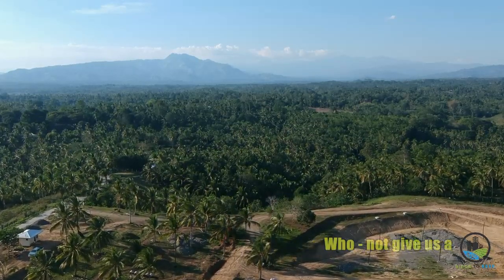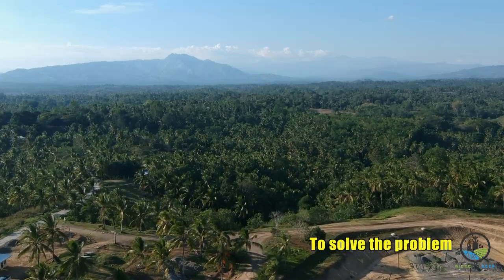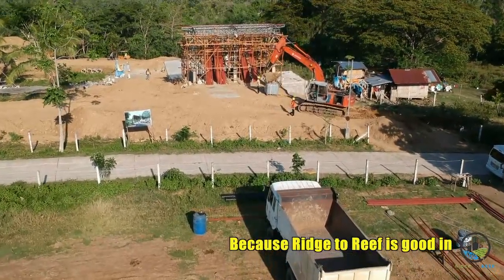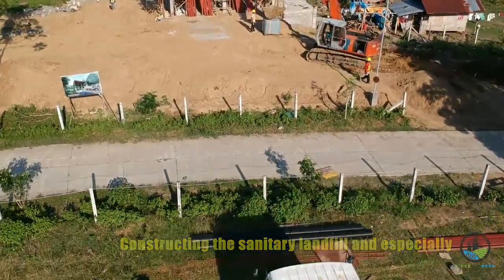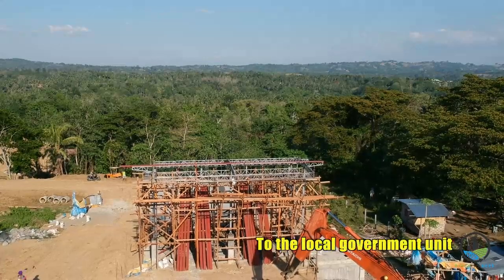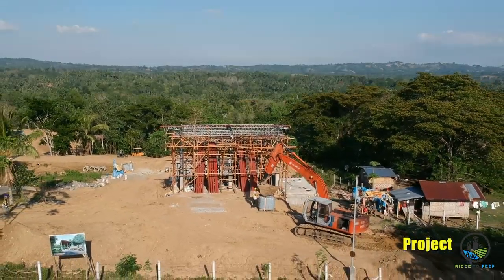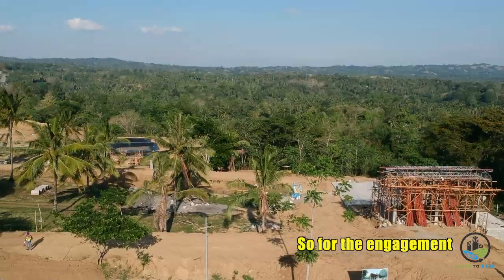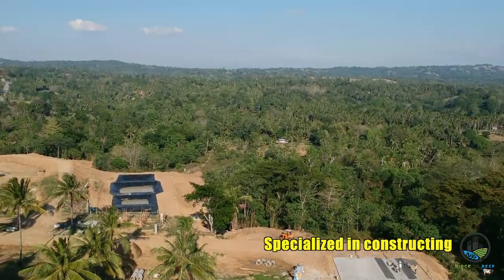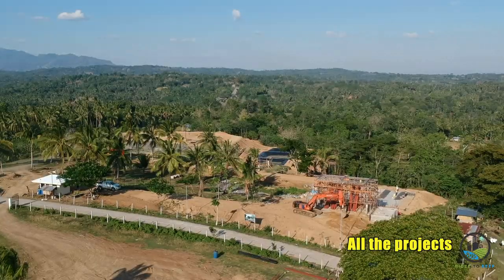They are not the ones who give a complete solution alone, but they give way to solving the problem of sanitary landfill construction because Rich-to-Rich is good at constructing sanitary landfills. They are our partners and are specialized in constructing SLFs. They are dedicated to finishing all the projects.